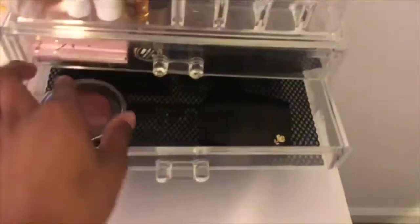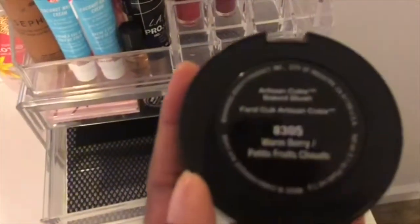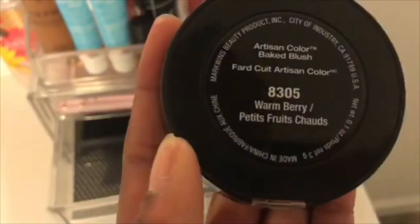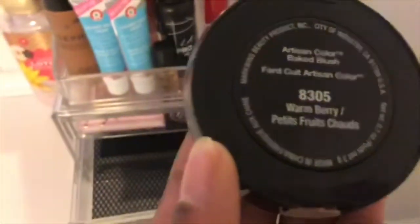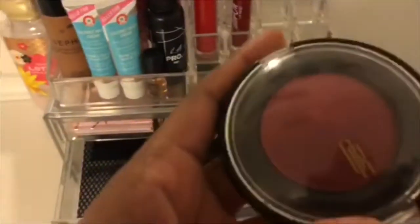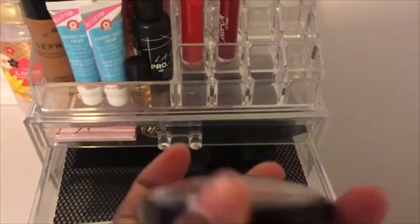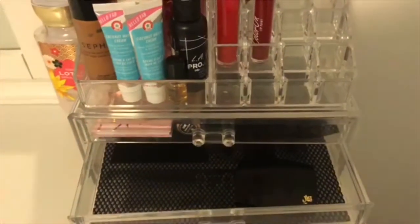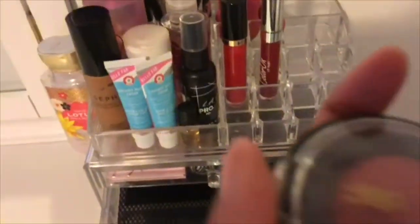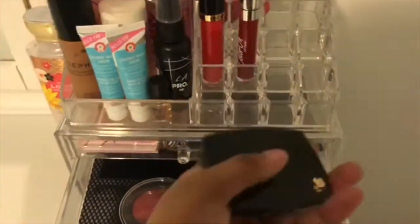In the second drawer I have my two blushes. I have this dark red blush — it says 'Warm Berry Fritz' from Chandit, I think that's how you say it. It's like a very rich berry tone.